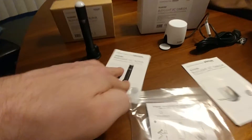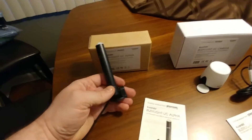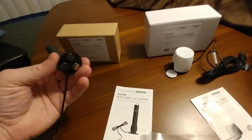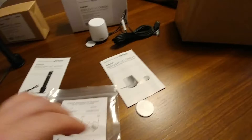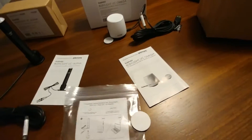I've unboxed them already, and just to show you what they look like — the BusyLight UC Alpha kind of looks like a shotgun microphone, and it's got a really interesting concept to bring it with you on the road. That's what I like about this one.